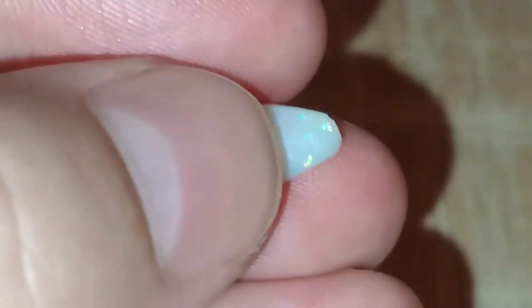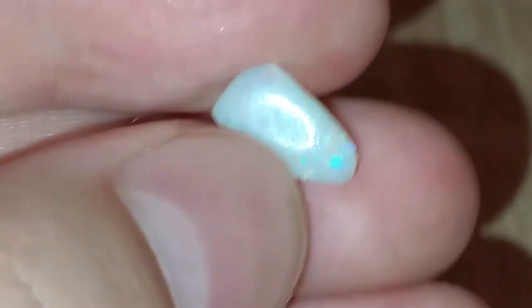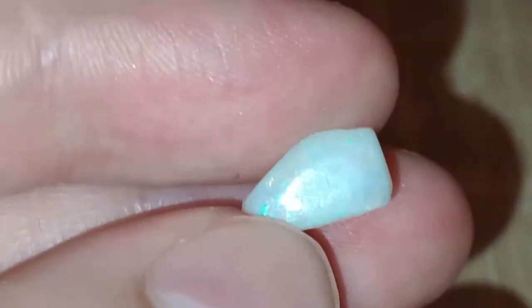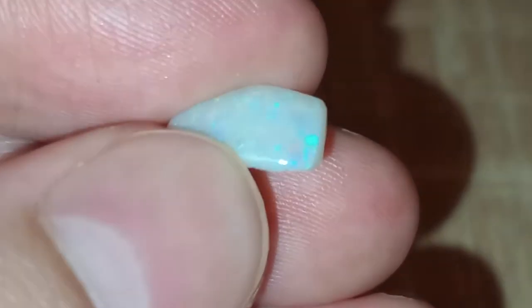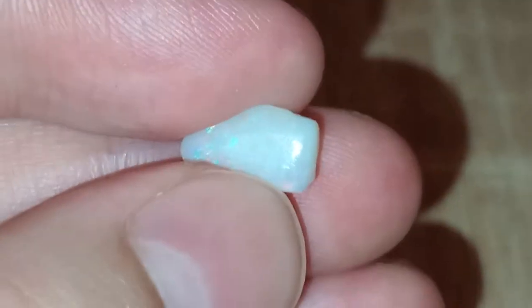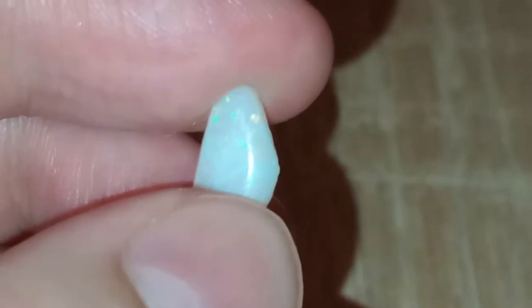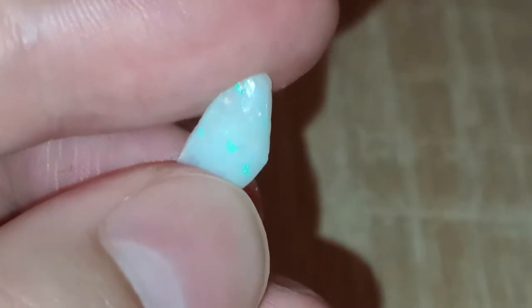The last one is the biggest but it's a free form and the polish didn't take so well in this part even though I really tried. We've got great color at the tip though. It's 1.2 carat, and because it's free form and not all that colorful throughout, I think about $30 US.